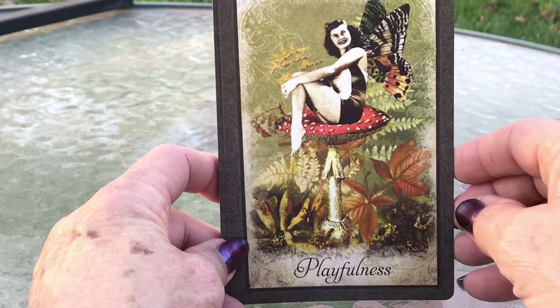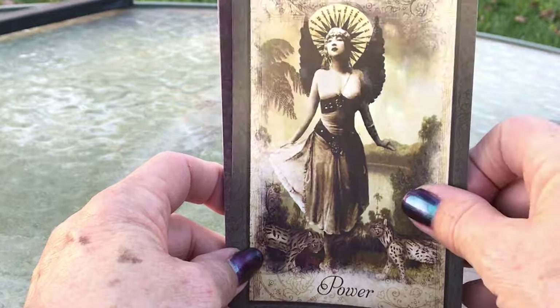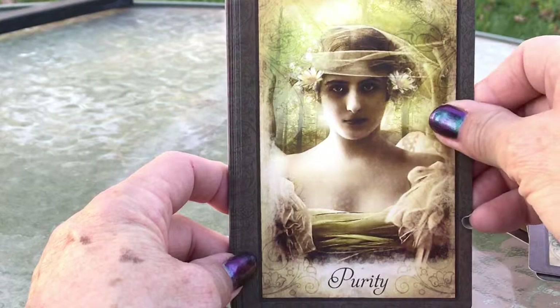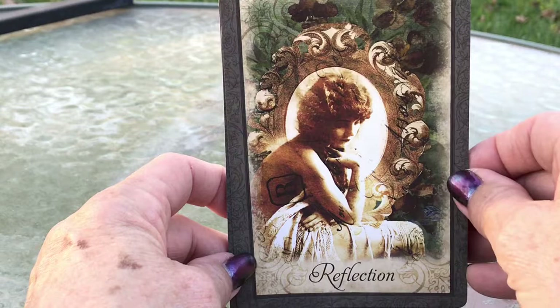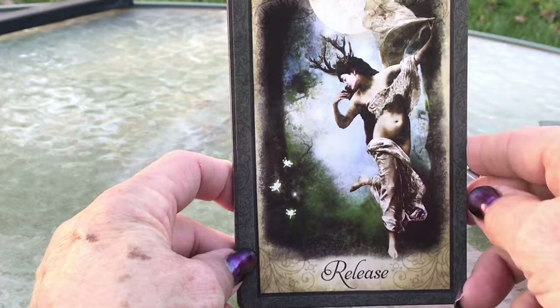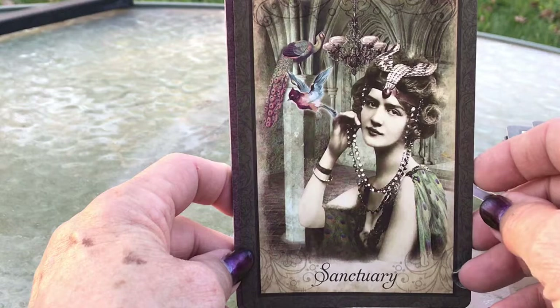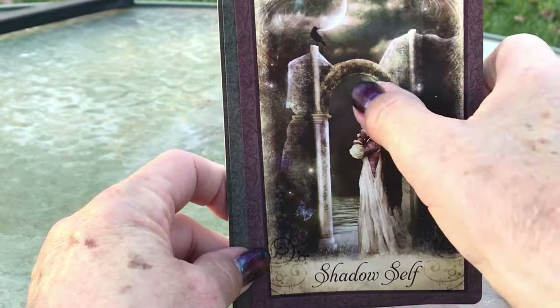Power. Protection. Purity. Reflection. I have to say, these cards have gone beyond my expectations — they are just spectacular and gorgeous. Release. Sanctuary. Shadow Self — sort of a moon-type image: spiderweb, the moon, the water, the pillars.